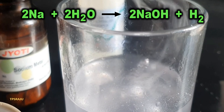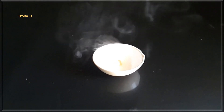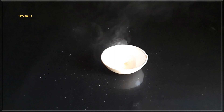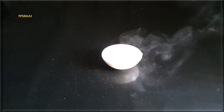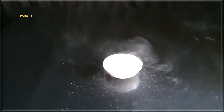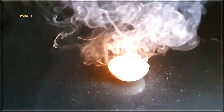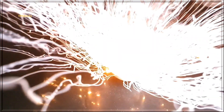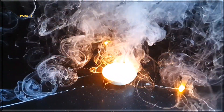If we add a large piece of sodium in water, what will happen? Let us see. It is an exothermic reaction and catches fire, so it is very dangerous to keep sodium in air.